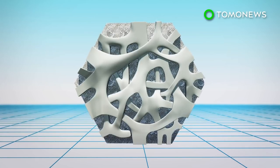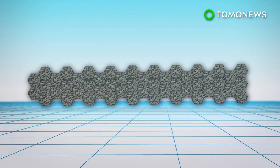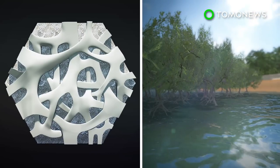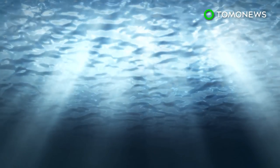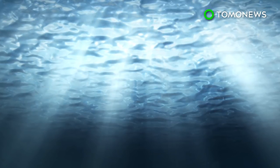Volvo is working with the Sydney Institute of Marine Science and Reef Design Lab to build the living seawall, which will be made up of a total of 50 3D-printed tiles. The tiles will be reinforced with recycled plastic fibers and are designed to mimic the root structure of native mangrove trees in Sydney, providing a habitat for marine life lost when mangrove forests gave way to artificial coastlines.